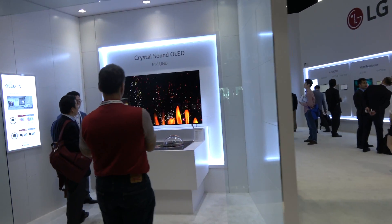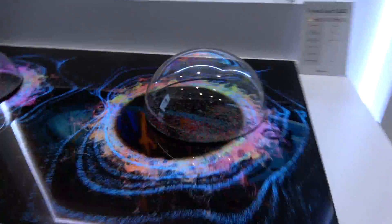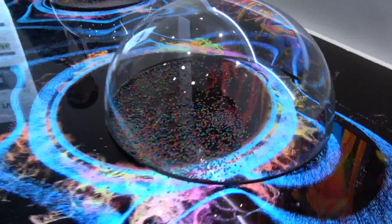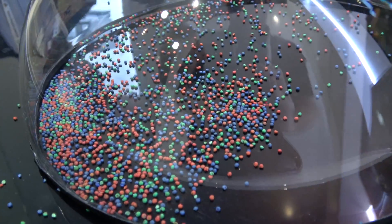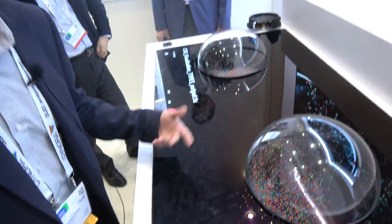So if you put some speaker technology — here you have some actuators behind the display, so you can make the whole display vibrate.